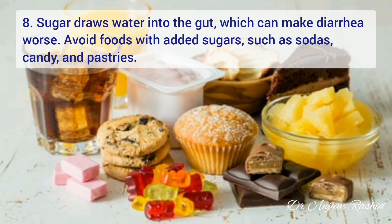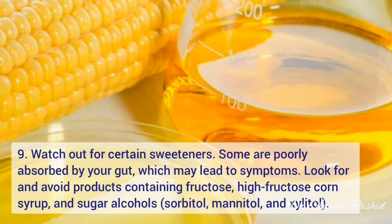At number eight is excessive sugar intake. Sugar draws water into the gut, which can make diarrhea worse. So avoid foods with added sugar such as sodas, candies, and pastries. At number nine, also watch out for certain sweeteners — some are poorly absorbed by your gut and can lead to symptoms.